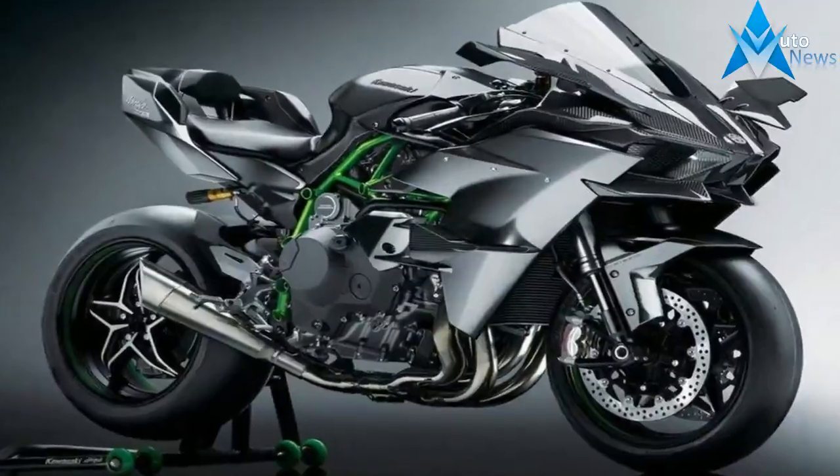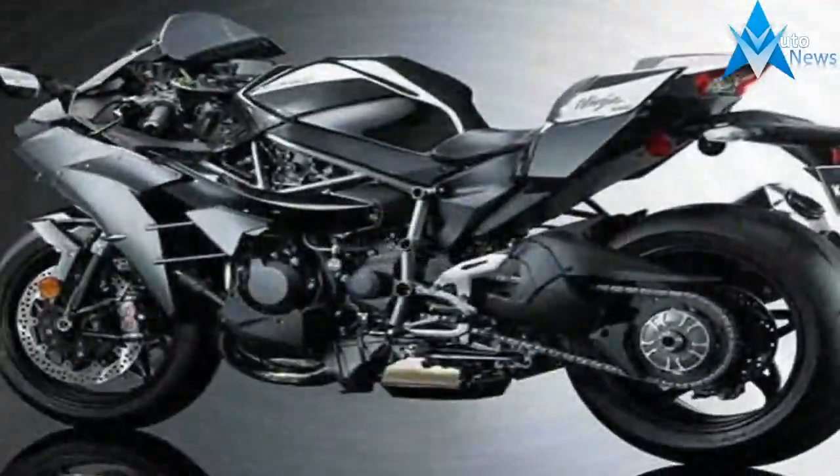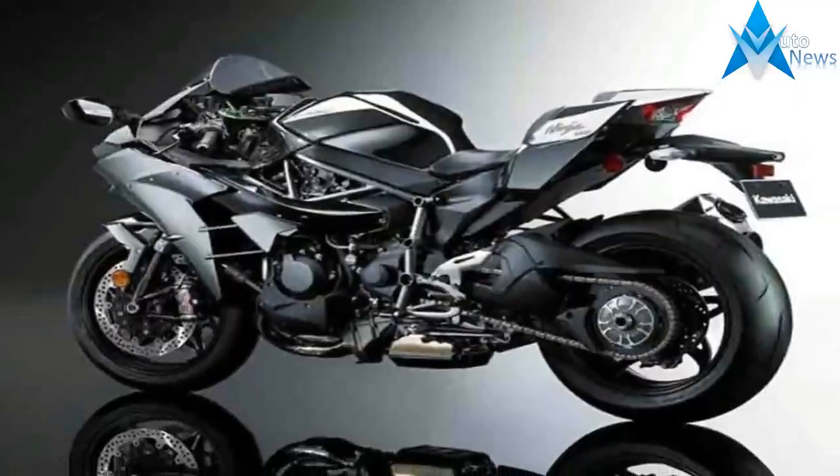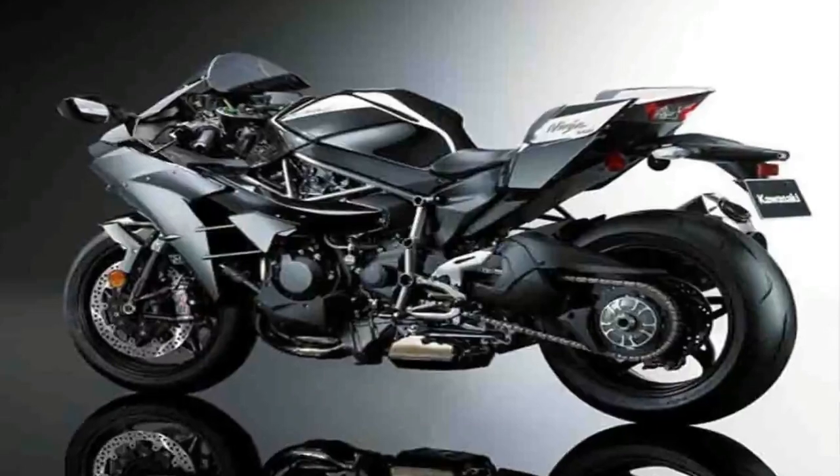The 2019 Ninja H2 is available in mirror-coated spark black, while the 2019 Ninja H2 Carbon is offered in mirror-coated matte spark black and golden blazed green, with its clear-coated raw carbon fiber fairing on display.